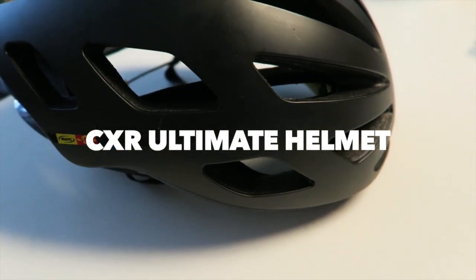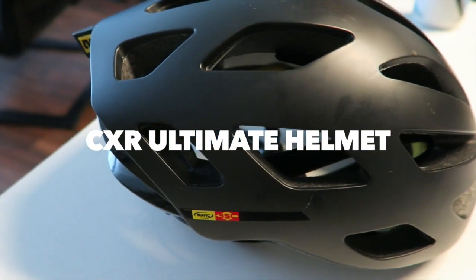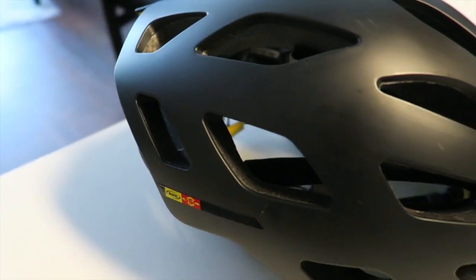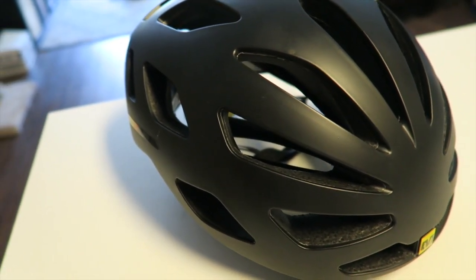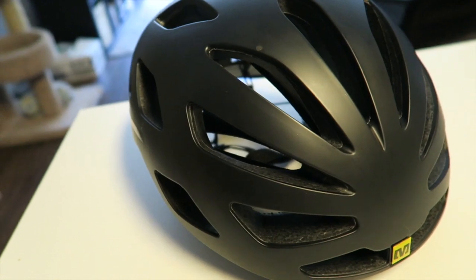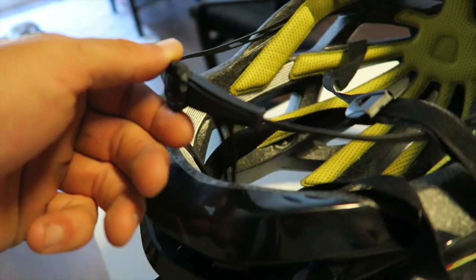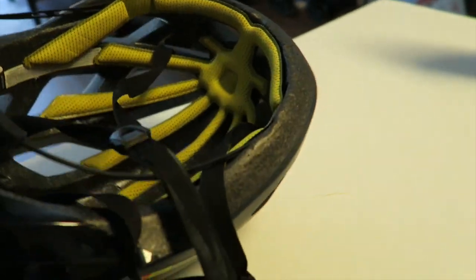So next we have the CXR Ultimate helmet, which I'm actually testing out right now. I love this thing. I believe it's around 280 grams — the shoes are 230 — so I'm a huge weight weenie myself. I actually just weighed these for the first time today for the video. This thing is super comfortable. It comes with the adjustable dial on the back right there, which is pretty typical right now in helmets, and yeah, it's nice and comfortable.